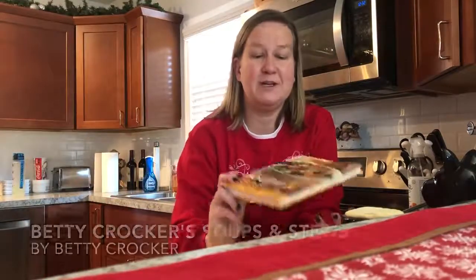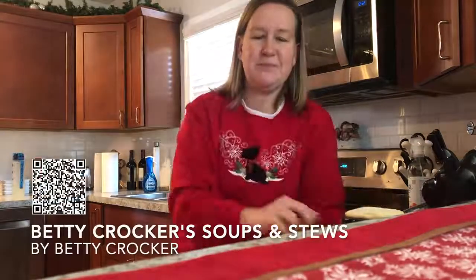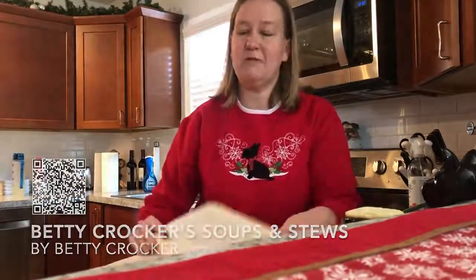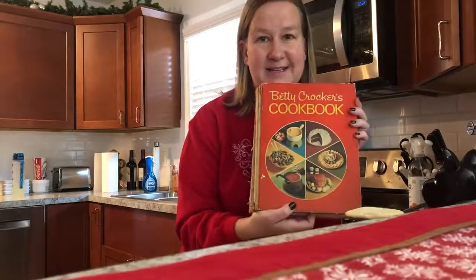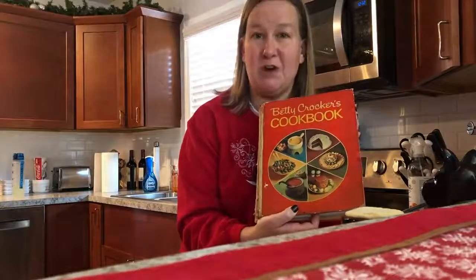Hi, my name is Betsy and I'm with the Urbana Regional Library. Today I want to share with you one of my favorite cookbooks from the winter season: Betty Crocker's Soups and Stews. If you're like me, you might have grown up with a cookbook that looks just like this, the Betty Crocker Picture Cookbook.